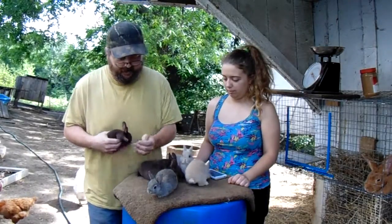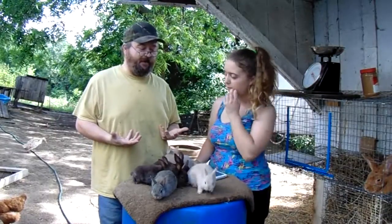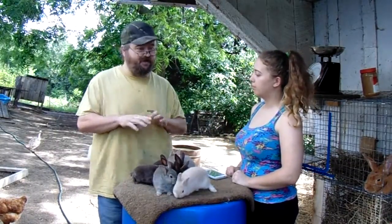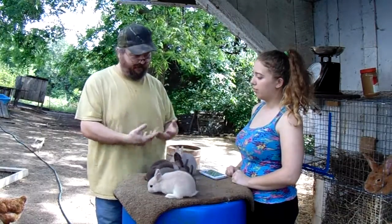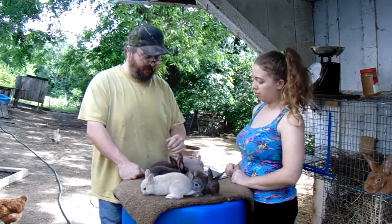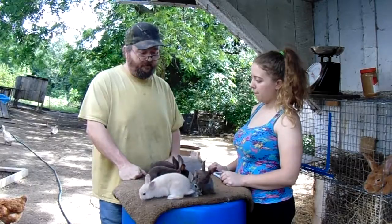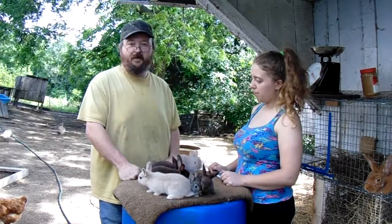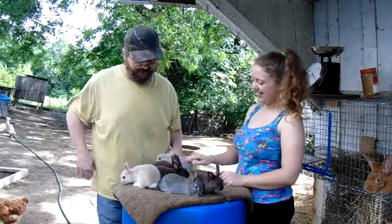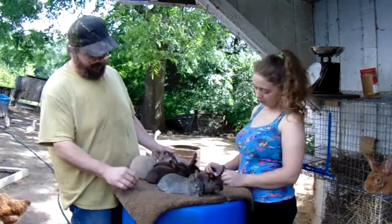Peanut — and a lot of people use the term incorrectly. Peanut means the rabbit, when it's born, the kid is destined to die. It's not going to live. It might live — I've actually heard of somebody who raised one to a couple months old, knowing that it was going to eventually pass on. She kept it comfortable and let it live just as long as it could, and it lived to be almost right at eight weeks old.